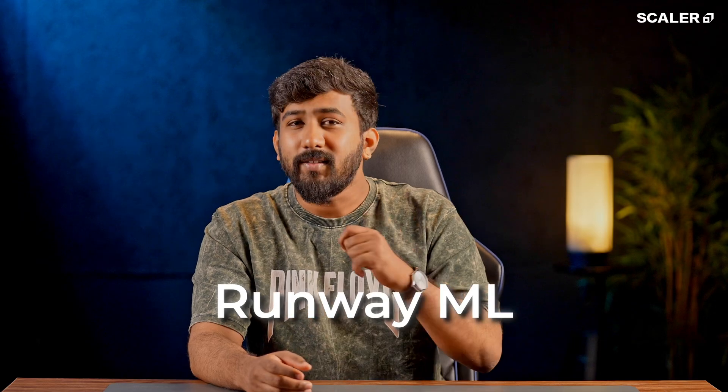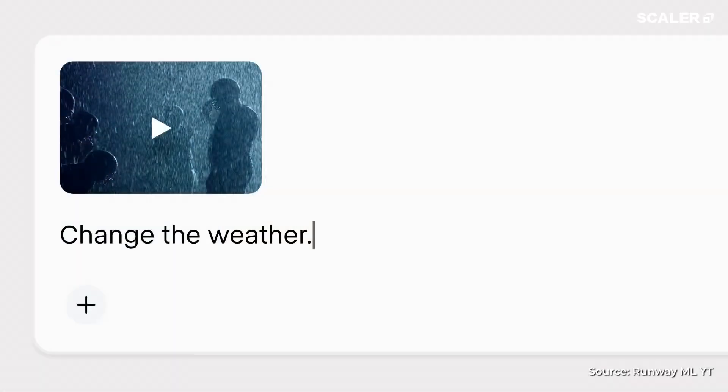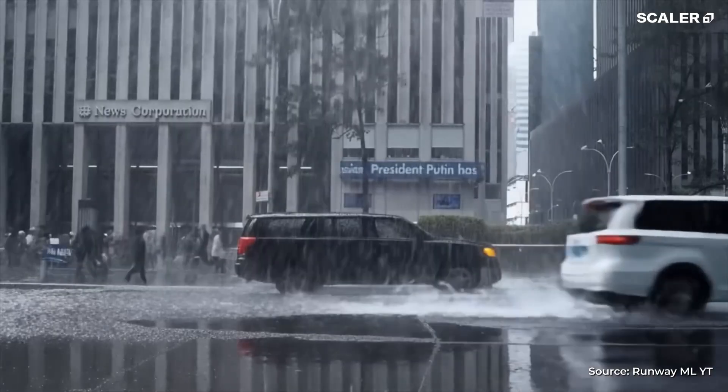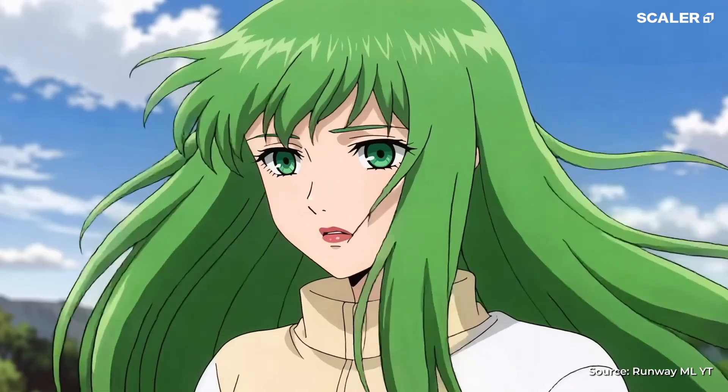Then we've got Runway ML. This is the tool behind some of the most mind-bending AI video edits online. Replace the background with Santorini or turn your street footage into anime. You just paint over what you want to change, pick a style, and watch the transformation. It's like After Effects if After Effects could read your mind.